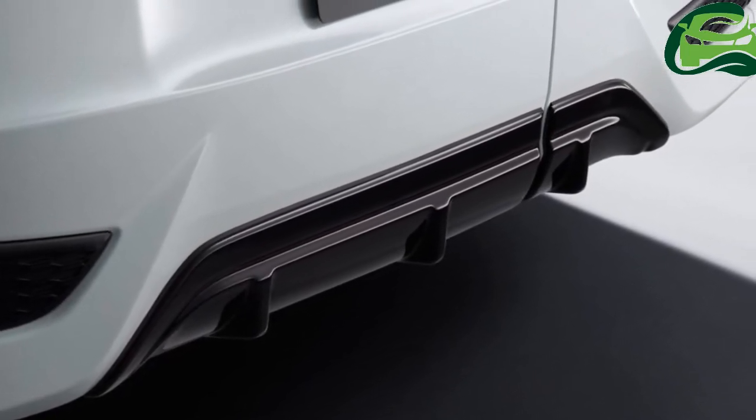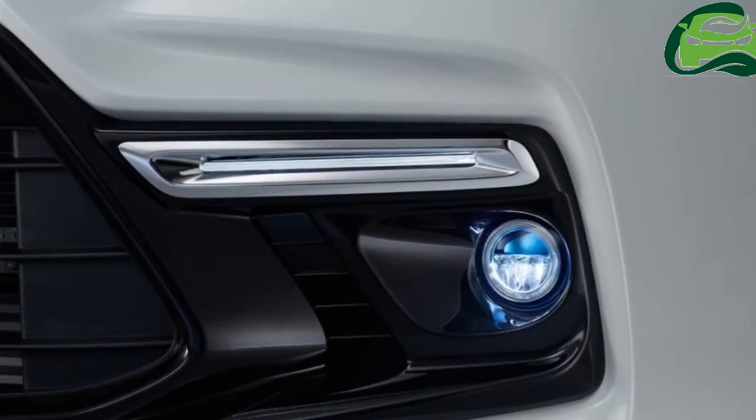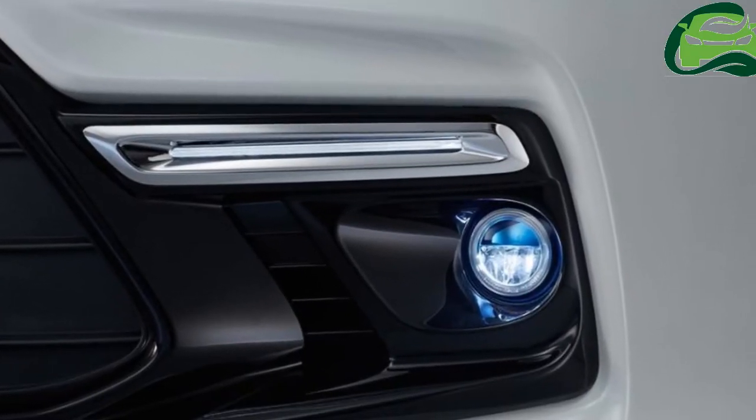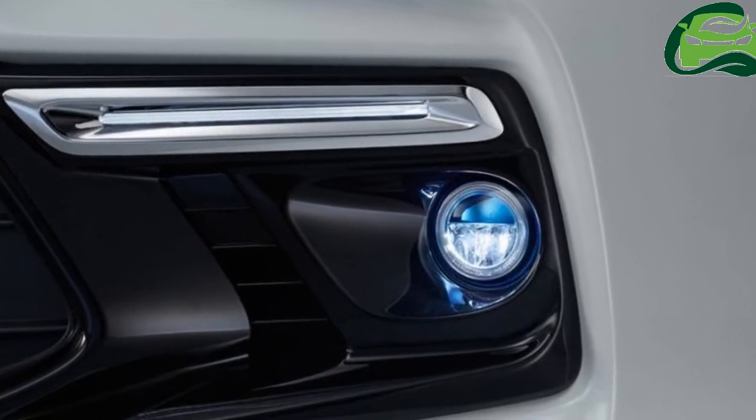The profile seems unchanged, while it's unknown if there are any changes at the rear. Not much is expected to change at the rear except tweaked tail lights and a restyled bumper.